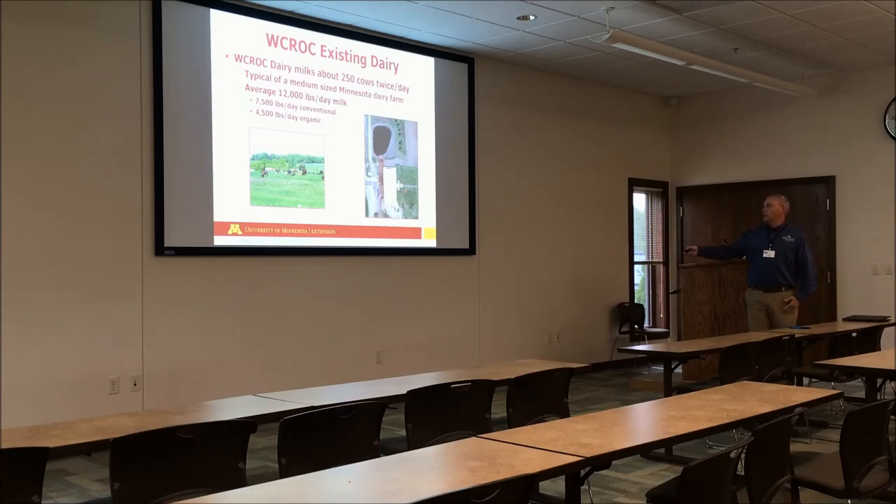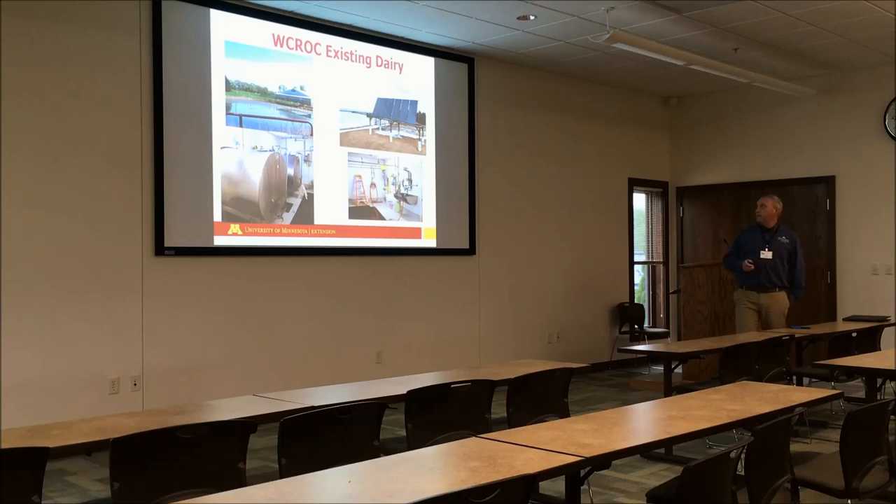Our system here is our dairy. It was an old tie stall facility, typical Midwestern dairy. There's still a lot of cows milked in tie stall barns in Minnesota, Wisconsin, and all over. Our barn out back has an existing manure lagoon with storage of over a million gallons of liquid waste. We have two bulk tanks — milk storage tanks where we're able to store milk for our organic herd and our conventional herd. We have a pretty typical automatic washing system where the lines are washed after every milking and sanitized, and we go through a lot of water per day.